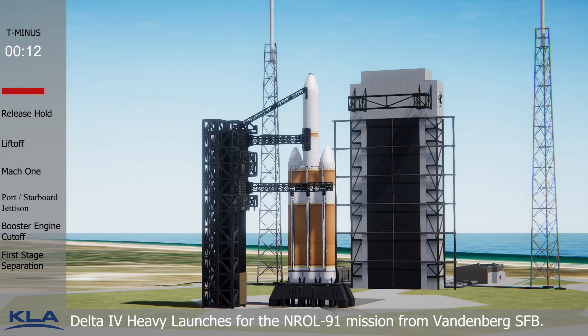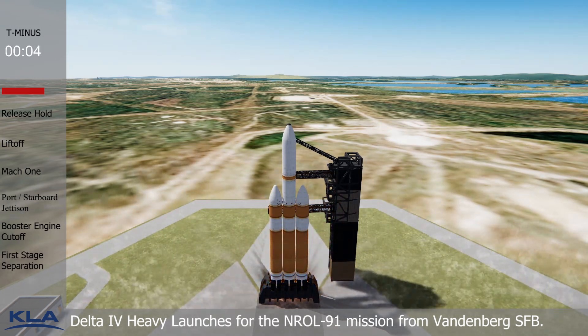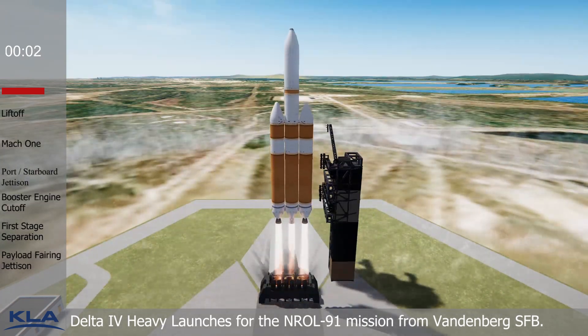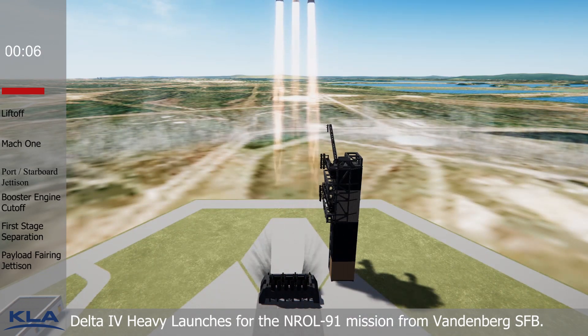T-minus 10, 9, 8, 7, 6, 5, 4. We have ignition, 2, 1, and liftoff of the last West Coast United Launch Alliance Delta IV Heavy rocket carrying NROL-91 for the National Reconnaissance Office.